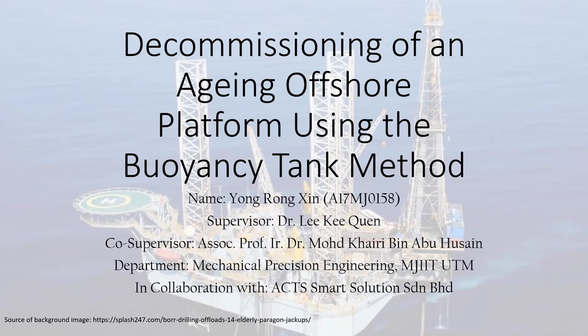Do you know that the oil and gas industry is one of the biggest industries by revenue globally? An offshore platform is one of the key assets during the process of extracting crude oil and natural gas, which is far under the seabed, whether in shallow or deep sea.